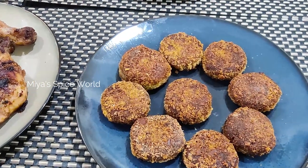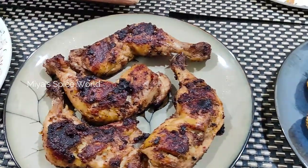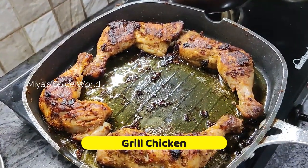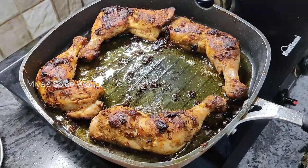Starting from crispy mutton cutlet, fish fingers and grilled chicken. I made this grilled chicken using Jamaican jerk rub. It was super easy with no compromise on taste and it became the star of the night.